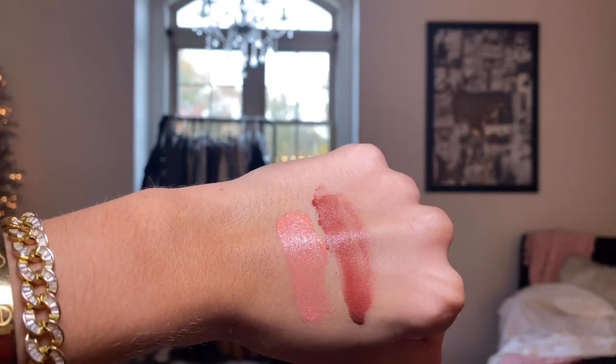The next two items are the Glossier Cloud Paints — I have the shade Beam and the shade Storm. Storm is my most recent purchase; I loved the way it looked online and thought it would mimic a little bit like a sunburn. I really like these — they blend out really well, they're really pretty colors, and they last for a really long time. I've had the Beam one as long as I've had the concealers and I still have a lot left. I also love Glossier for travel because it's so simple, easy, and really small.